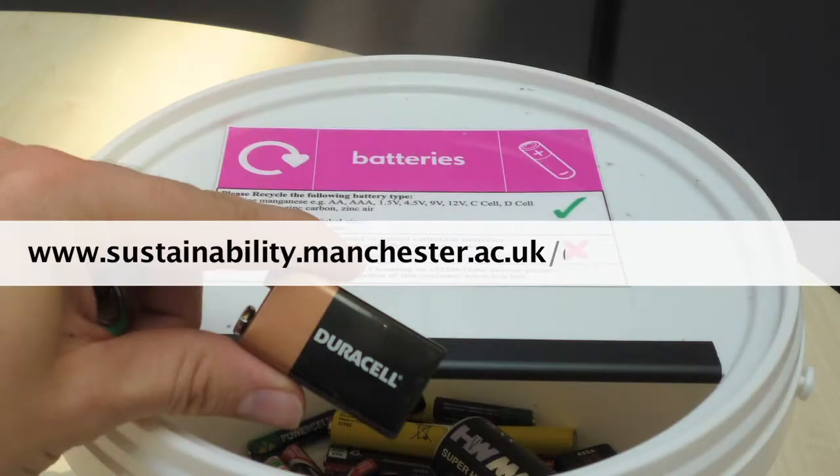For more information on this initiative and others, please visit the University's recycling web pages.